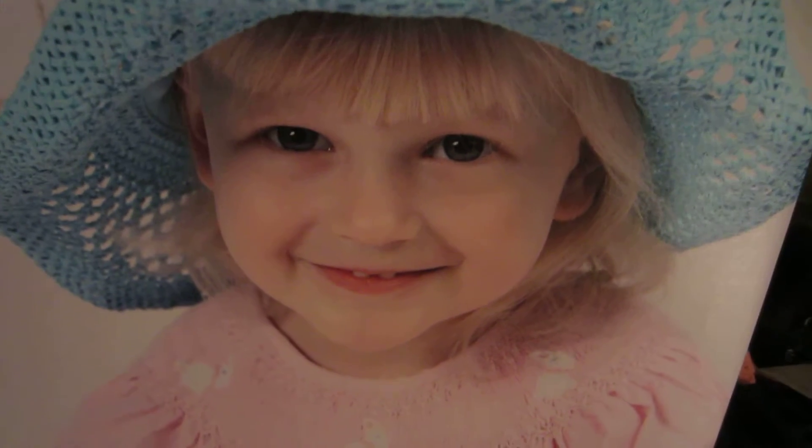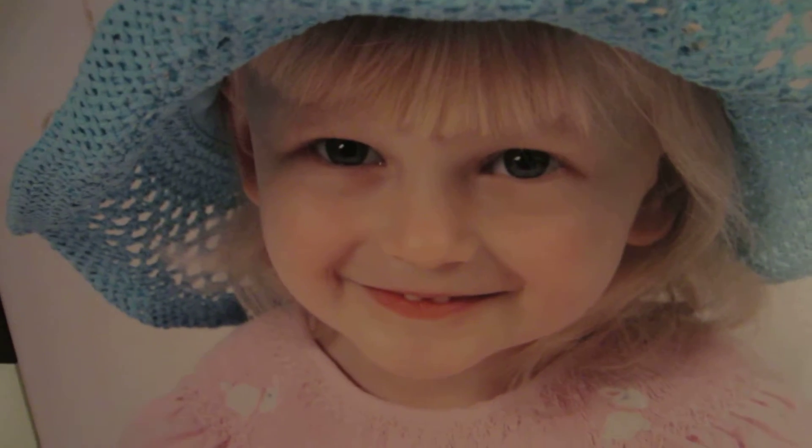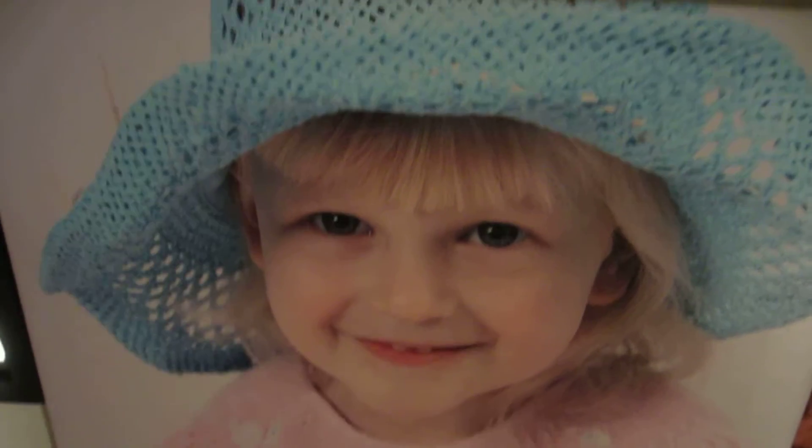Today we are looking at a canvas print from Canvas Print Factory. They were kind enough to send me a 16x20 canvas to review. This picture is of my lovely daughter.